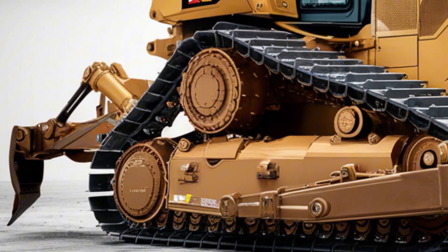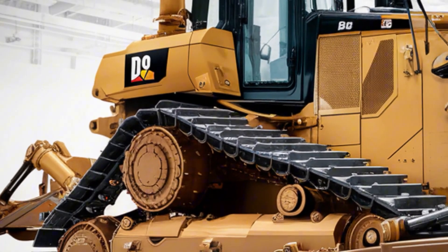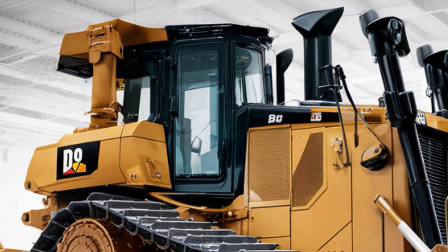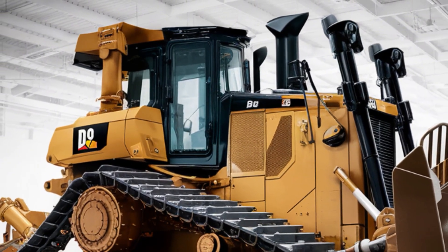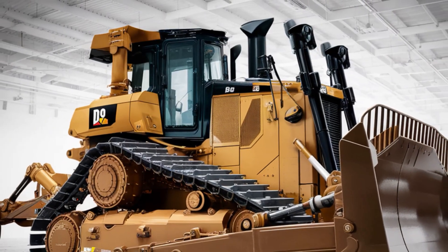When it comes to performance, the 2025 D9 is powered by a massive turbocharged diesel engine delivering over 400 horsepower with incredible torque to push through almost anything. It has advanced hydraulics for precise control of the blade and ripper, making it one of the most efficient bulldozers in its class.